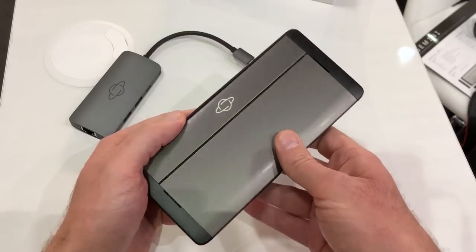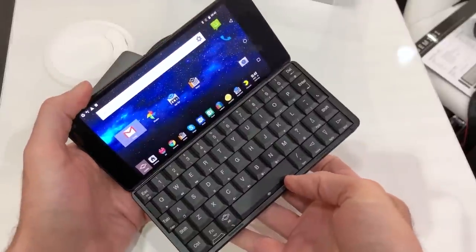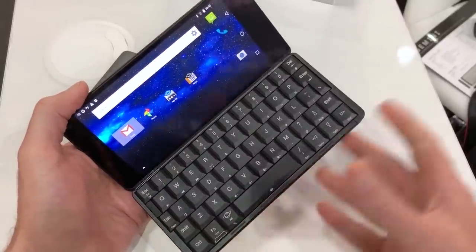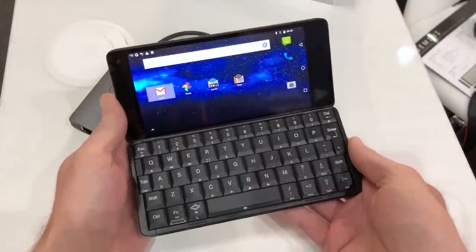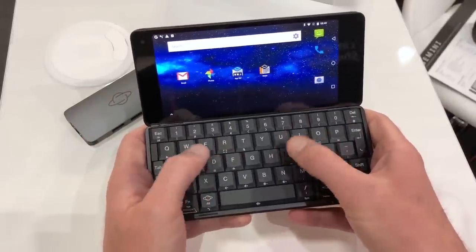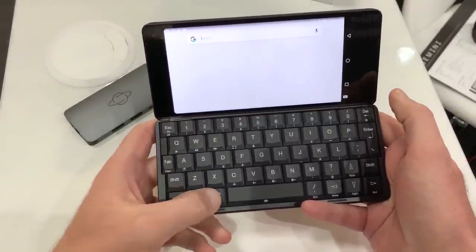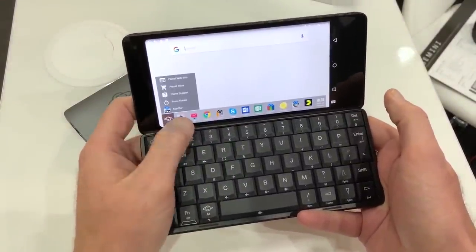Nostalgia-infused technology is popular at the moment and Planet Computer's Gemini is another classically styled smartphone given a modern twist. The Gemini looks like a traditional Scion PDA, complete with clamshell design, large keyboard and even the ability to run dual operating systems.